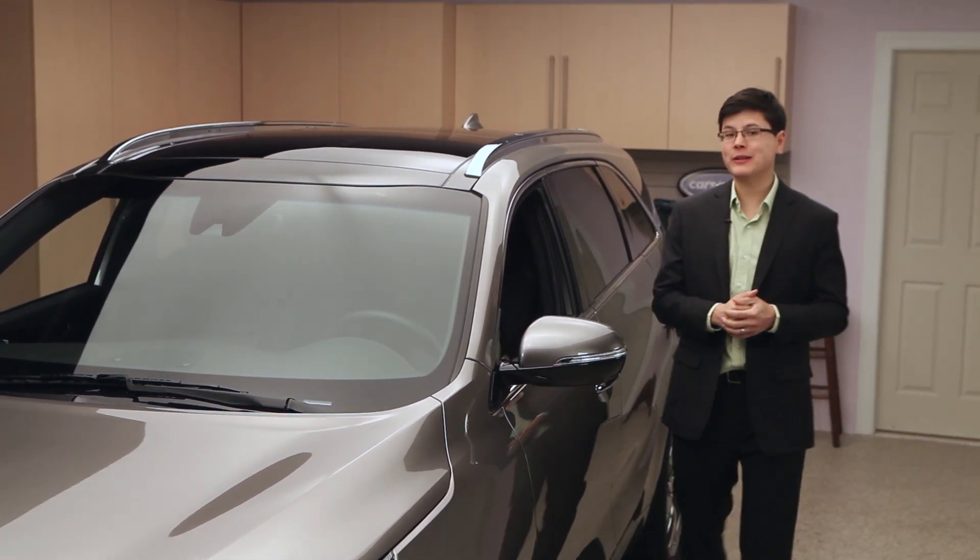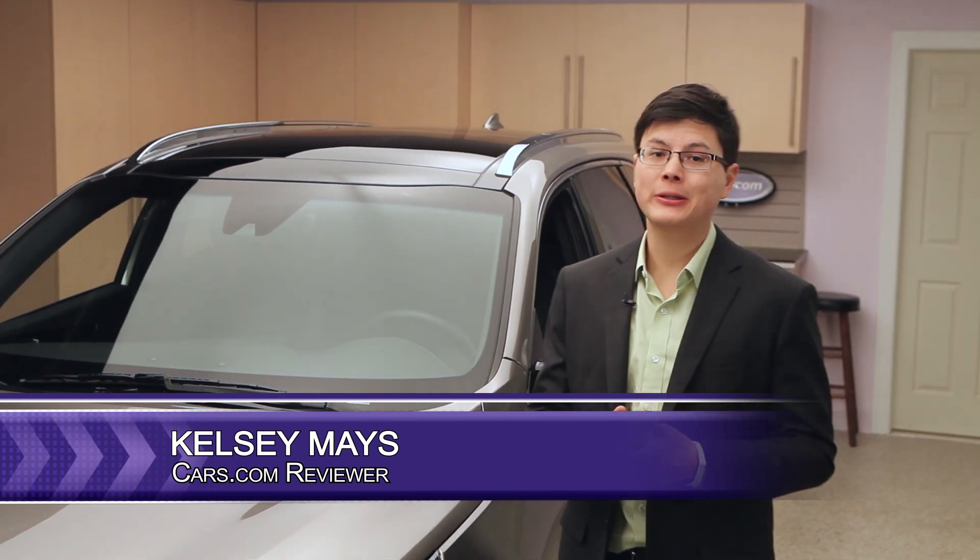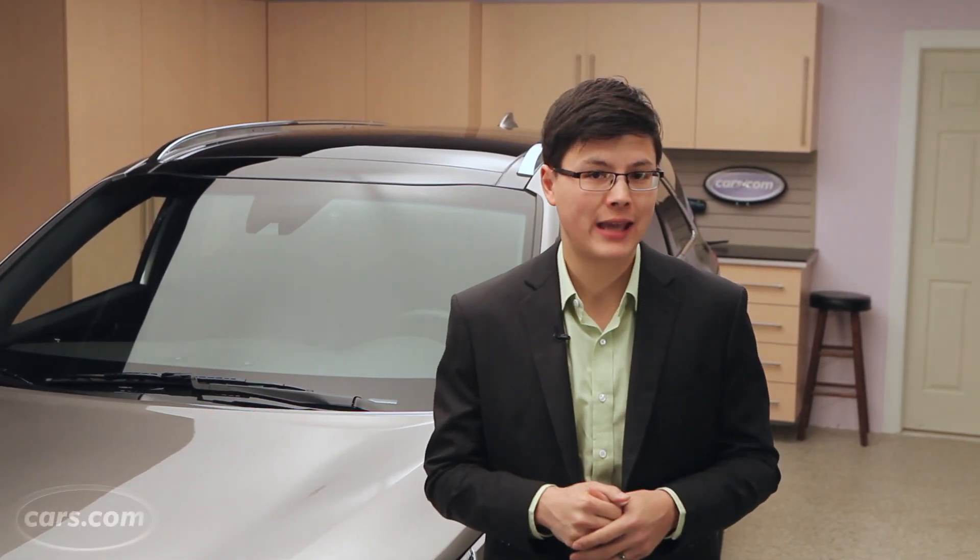Redesigned for 2016, the Kia Sorento is an all-star family hauler with standout styling, capable yet efficient drivetrains, and a comfortable feature-filled cabin.